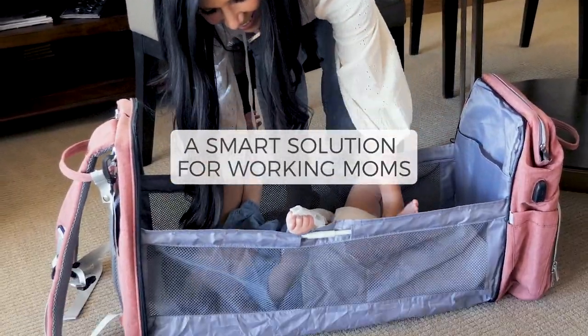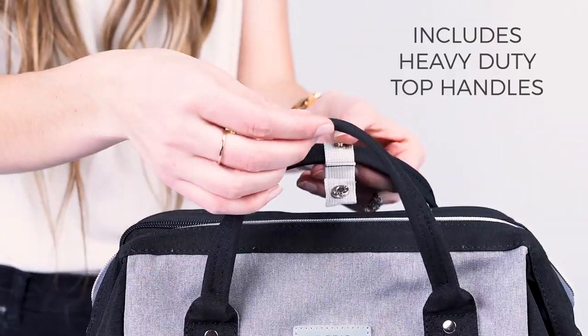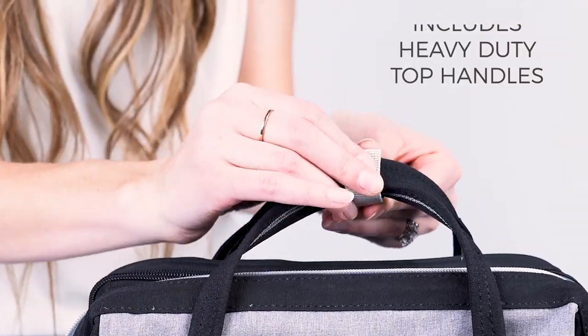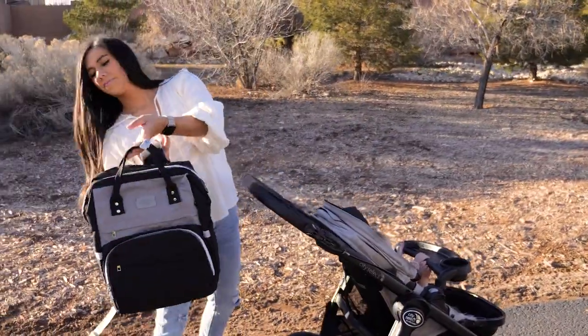It makes an excellent gift idea for working moms. The top handles make it simple to grab your diaper bag on the go. Plus, you can even hook your diaper bag onto a stroller with the detachable straps.